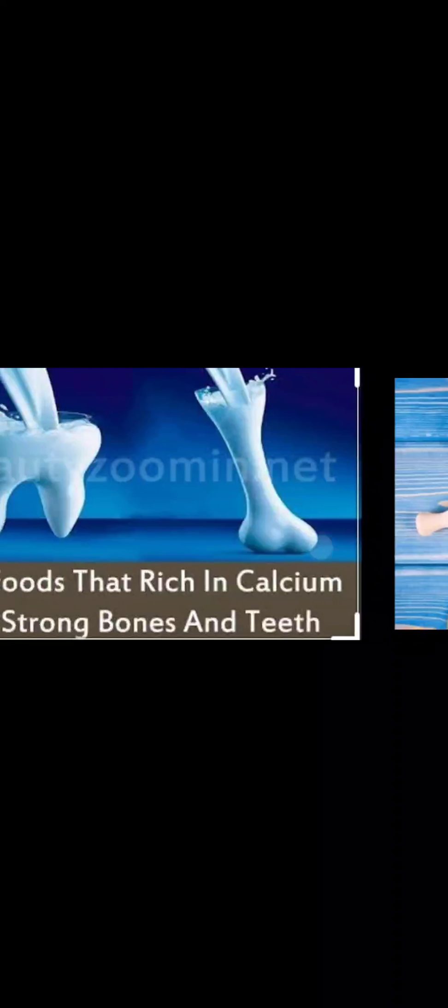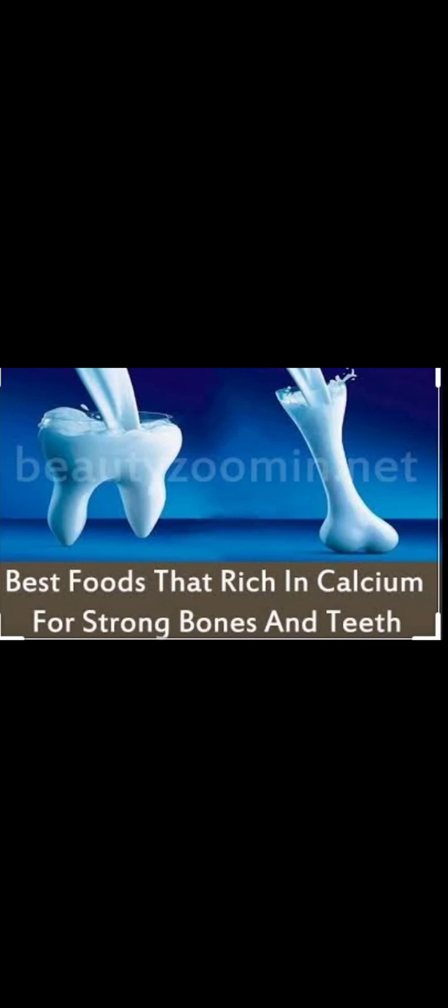Besides vitamins, our body also needs many different minerals for staying healthy and active. Let us discuss different types of minerals like calcium, phosphorus, iron, and iodine, which are important parts of our diet. Minerals are also needed by our body in very small amounts. Calcium is obtained from milk, green leafy vegetables, curd, and banana, and is required mainly for healthy bones and teeth.